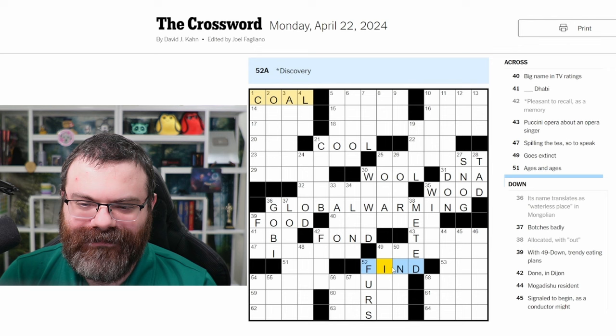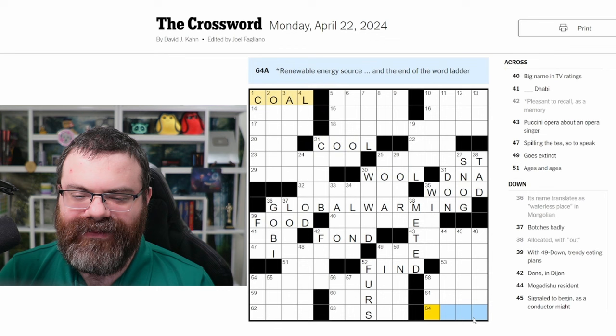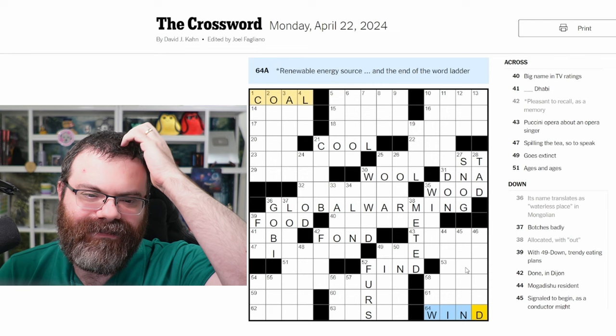What's the next word ladder word? We're down to just 64 across: 'renewable energy source and the end of the word ladder.' So from find, we get wind. Nice! That was cool — that seeded the puzzle with some good stuff.